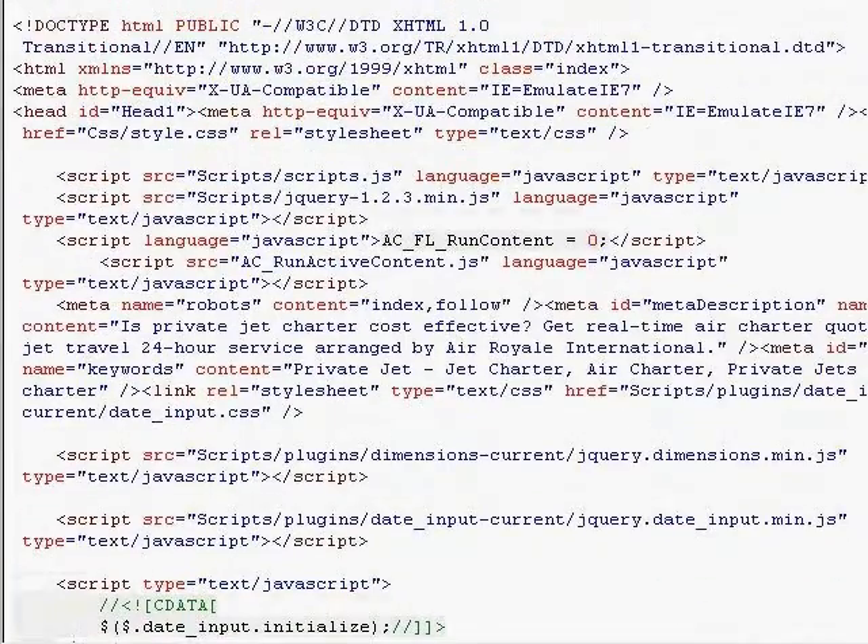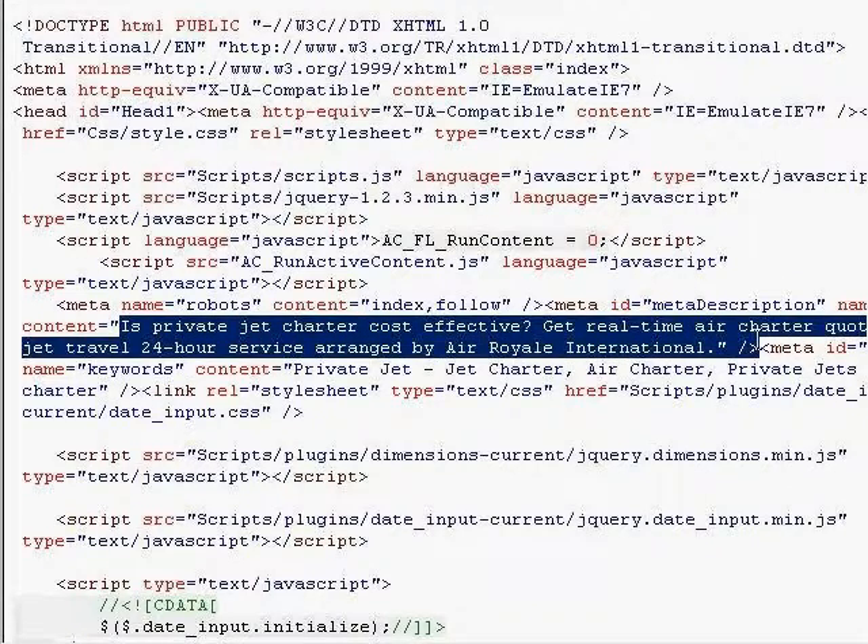And then if we go up a little bit at their meta tags, we'll look at, first of all, their description. They've done a well-written, easy-to-read description that's keyword-rich. It's got private jet charter, real-time air charter, jet travel. And then they also put their company name in there to help get a little company name recognition.